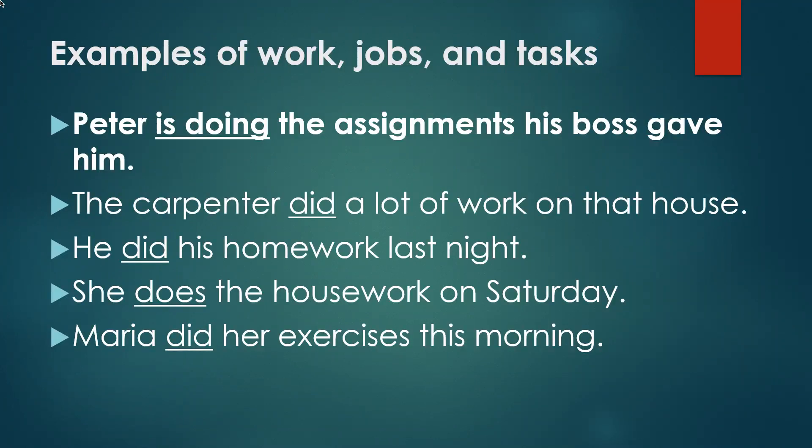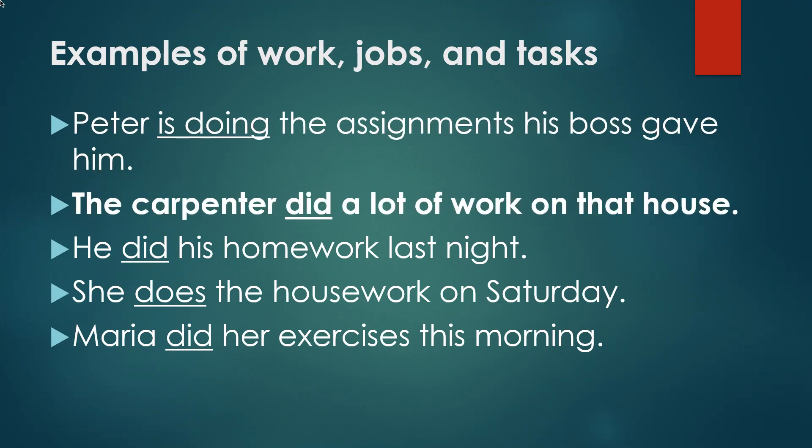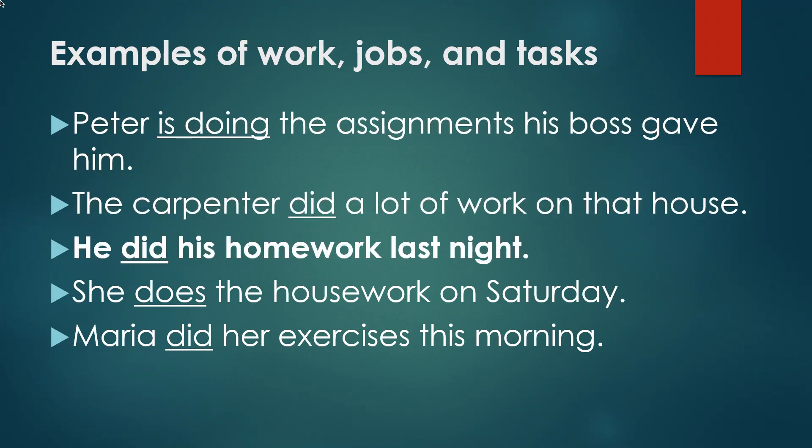Some examples of work, jobs, or tasks using 'do' would be: Peter is doing the assignments his boss gave him. The carpenter did a lot of work on that house. He did his homework last night.